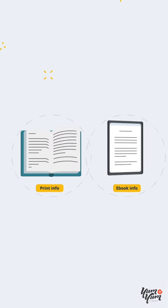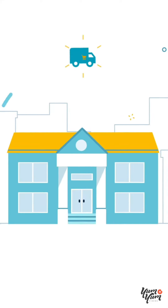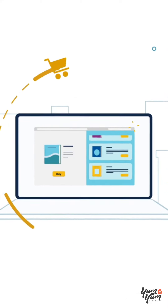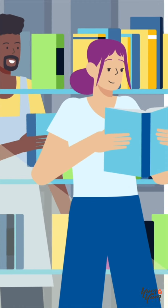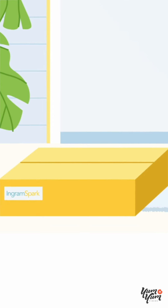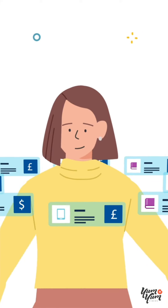IngramSpark helps you manage your print and e-books in one place, with availability to bookstores, libraries, and all of the major online platforms worldwide. Direct to customers or your front door, as they're ordered. And the best part? You get paid for every sale.